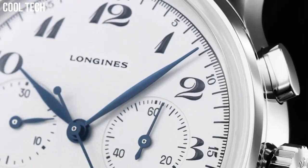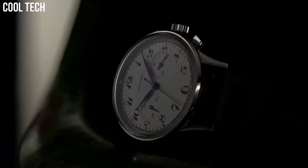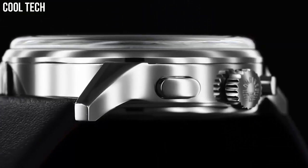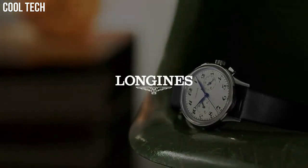The blued steel hands and the balance of the two sub-dials make for a great looking watch. Silver tone stainless steel case with a dark brown alligator leather band. Automatic movement, 30 meters / 100 feet water resistance.